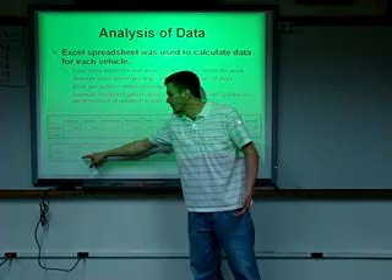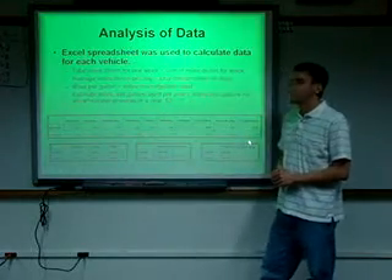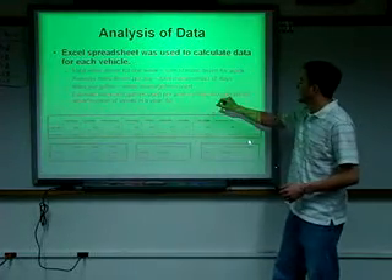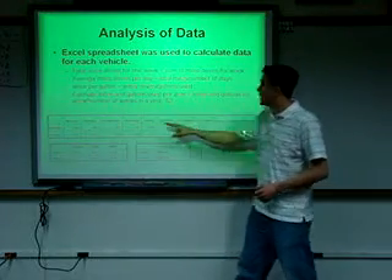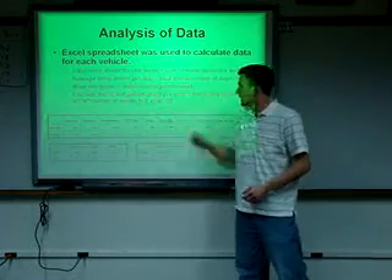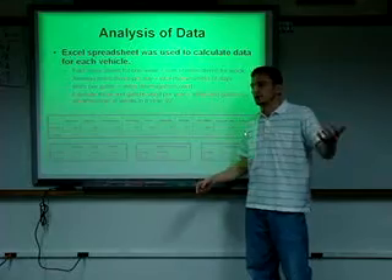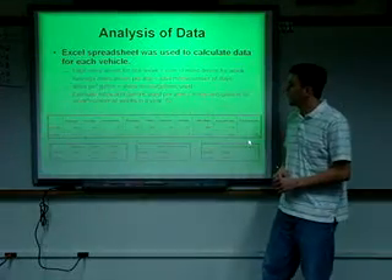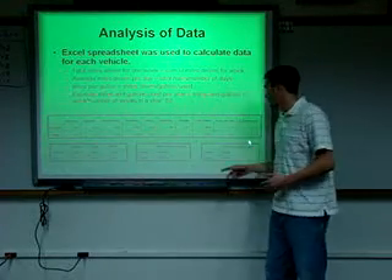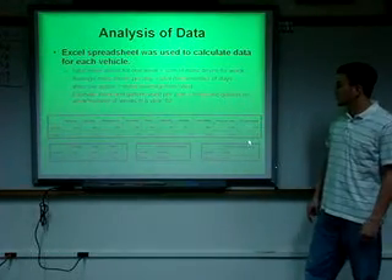The Chevy used 7.21 gallons and drove 140.5 miles, giving 19.49 miles per gallon. The estimated miles and gallons used per year equals the weekly figures multiplied by 52 weeks. On an estimated annual basis here in Sitka, I would drive 2,584.4 miles and the Chevy Tracker would drive 1,206.4 miles. The Honda would use 89.02 gallons and the Chevy would use 61.91 gallons.